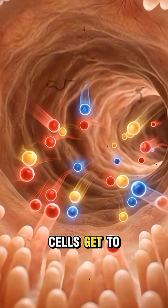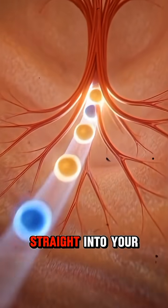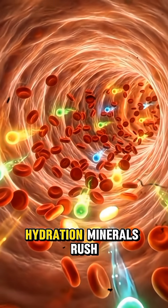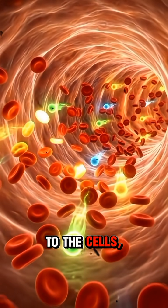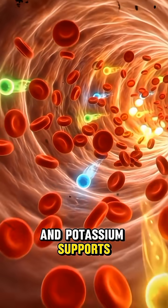Here the villi cells get to work, absorbing vitamin C, vitamin A, potassium, and lycopene. Boom! These nutrients rush straight into your bloodstream. Now your bloodstream turns into an express highway — hydration minerals rush to the cells, antioxidants shield the body from free radicals, and potassium supports your heart rhythm.